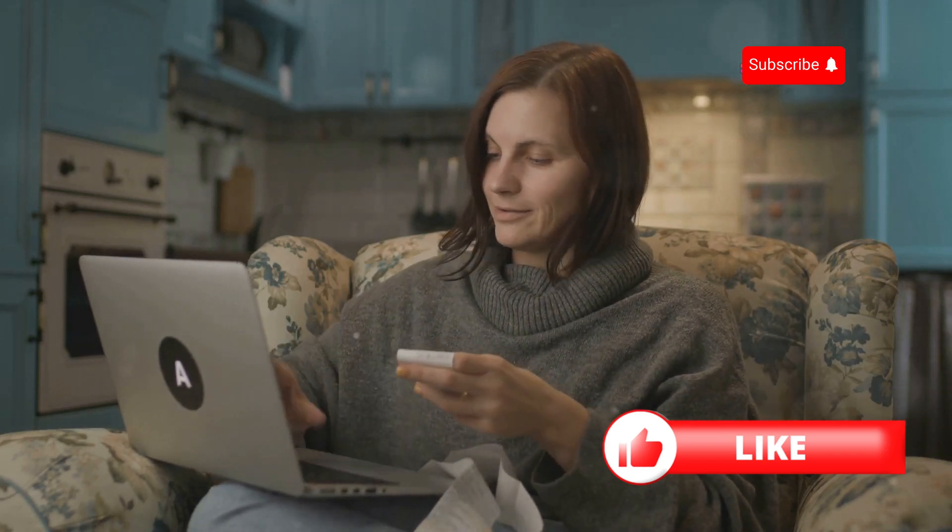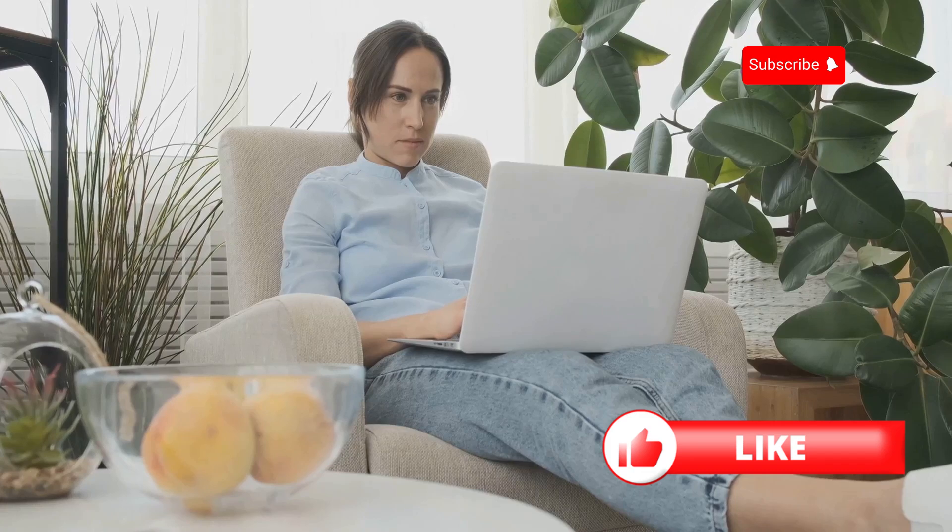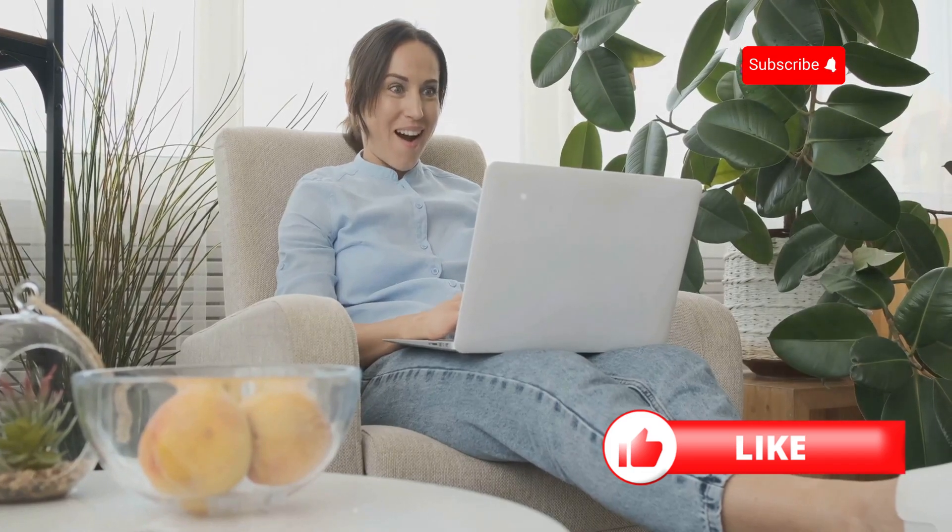First off, shop around. Don't settle for the first insurance quote you get. Compare rates from at least three different companies. You'd be surprised at how much you can save with a little research.